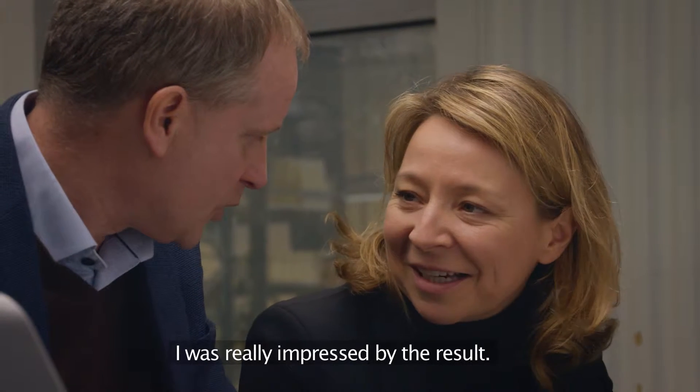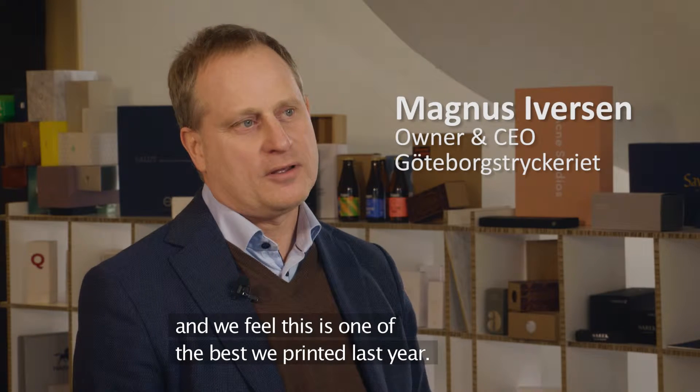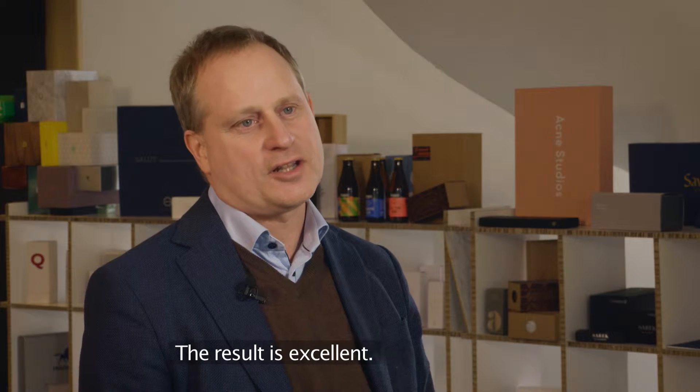I was really impressed with the result. We are printing a lot of books here every year and we really feel now that this is one of the best we have printed last year. The result is excellent.